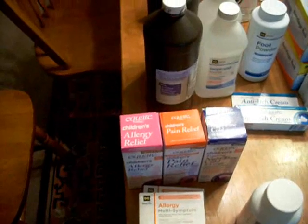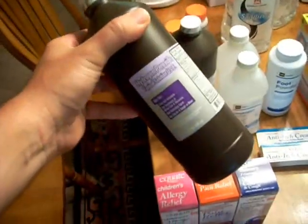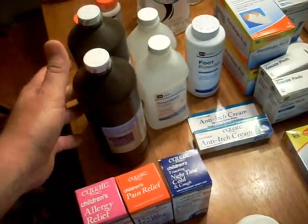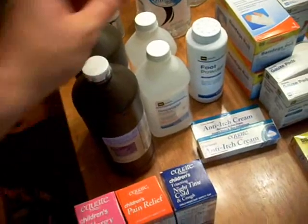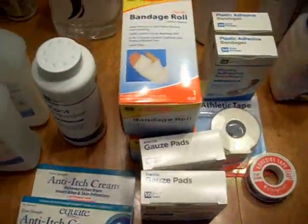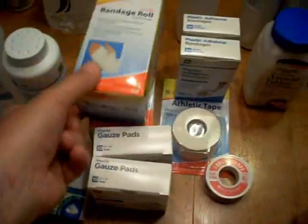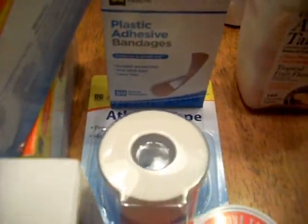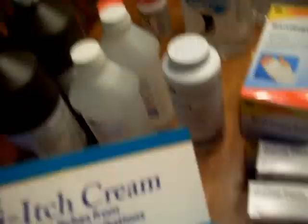I went out and purchased a couple of additional things to share with you. I was stocking up on hydrogen peroxide — great for irrigating wounds — alcohol, lots of bandages, some larger style bandages, gauze pads in several different sizes, tape to use with them, and adhesive band-aids.